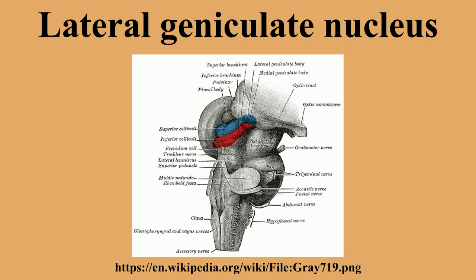The lateral geniculate nucleus is a relay center in the thalamus from the visual pathway. It receives a major sensory input from the retina. The LGN is the main central connection for the optic nerve to the occipital lobe.